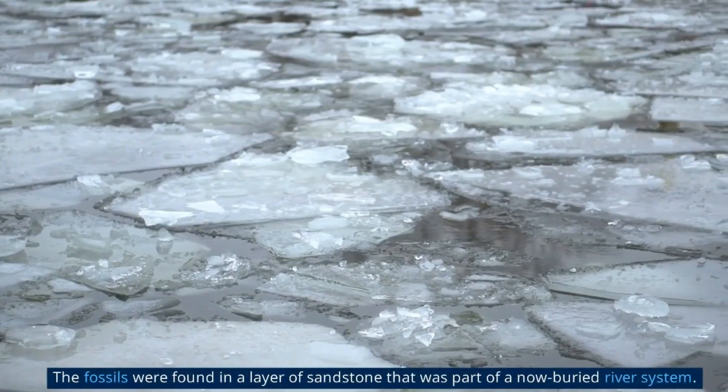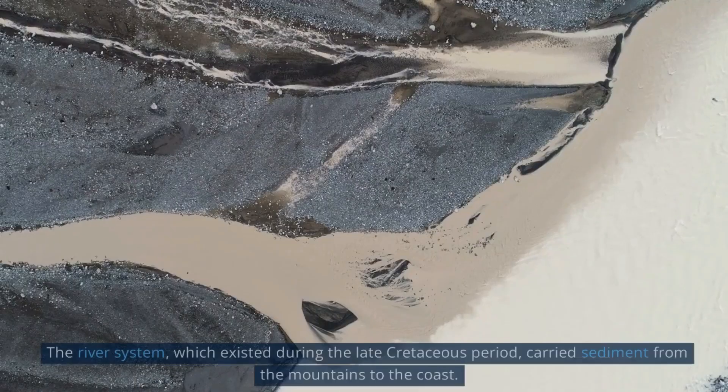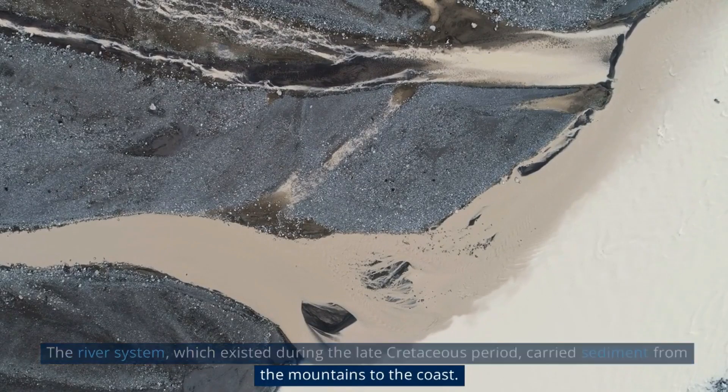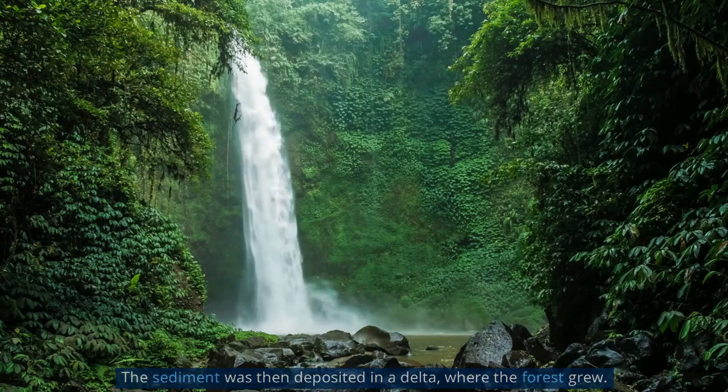The fossils were found in a layer of sandstone that was part of a now-buried river system. The river system, which existed during the late Cretaceous period, carried sediment from the mountains to the coast. The sediment was then deposited in a delta, where the forest grew.